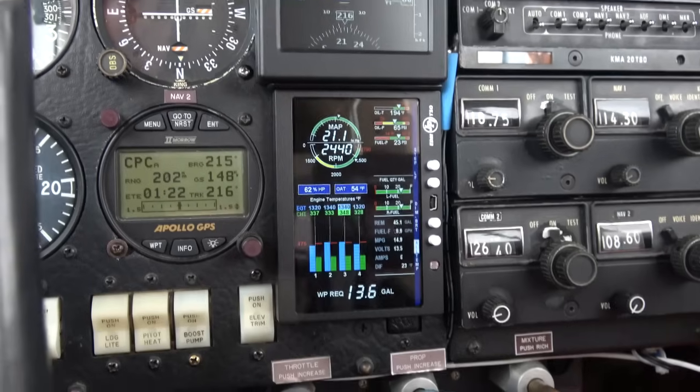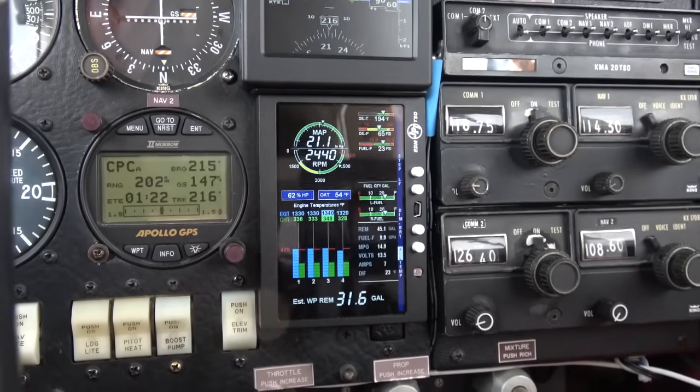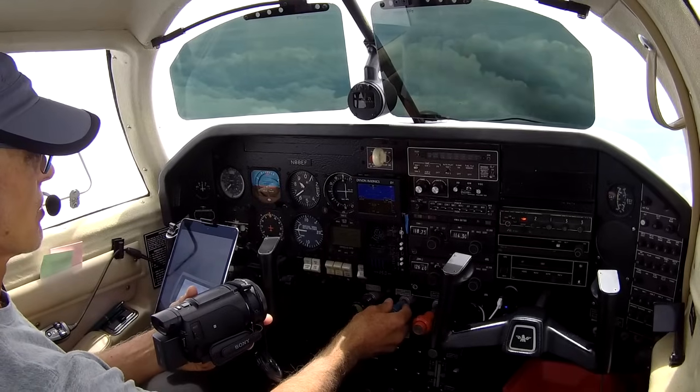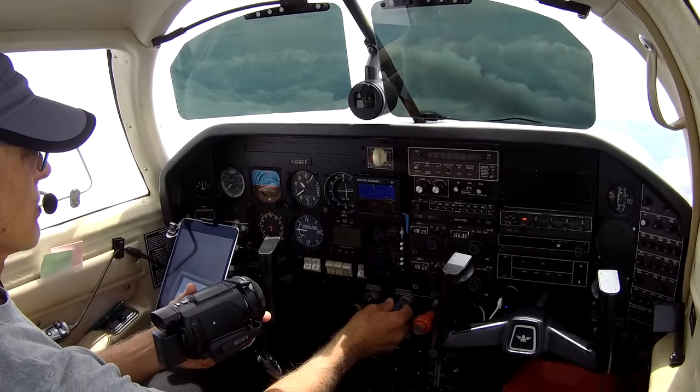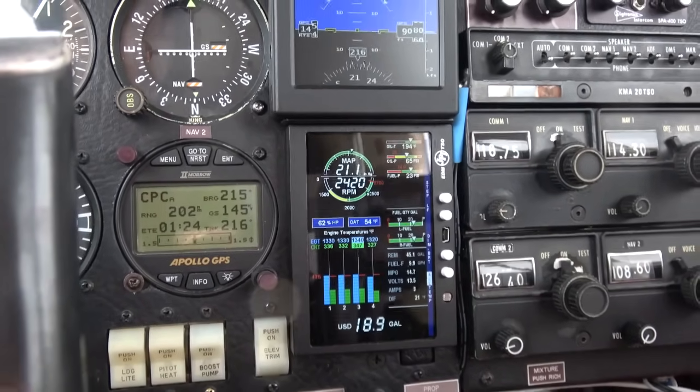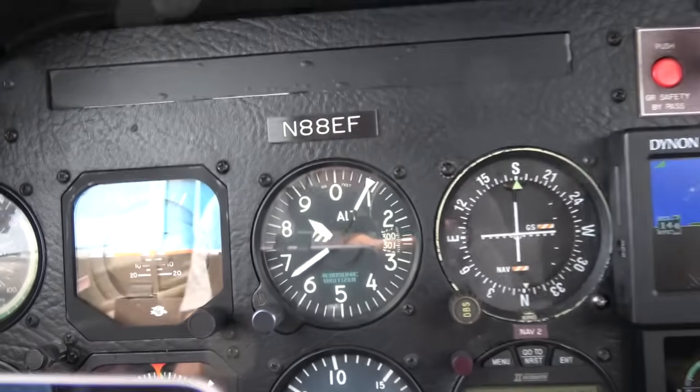Right now I'm burning 10 gallons an hour, which isn't bad, but I'm running rich of peak — 24, let's say 20, 21.1 inches of manifold pressure at 8,500 feet. That's pretty much floored.